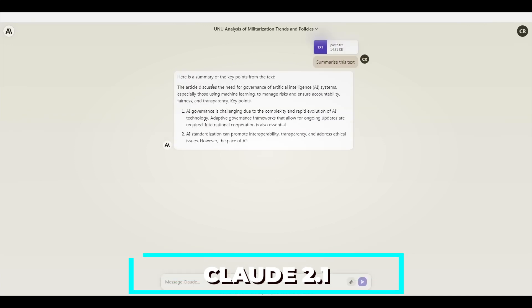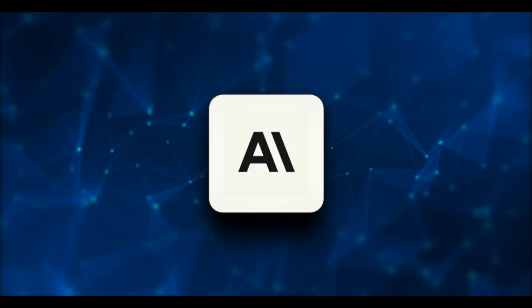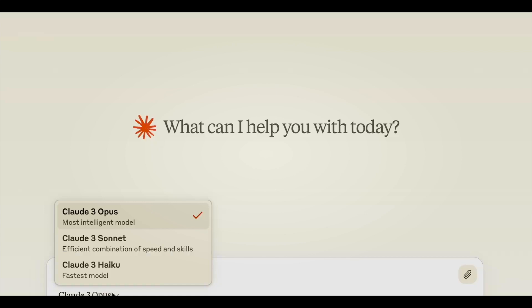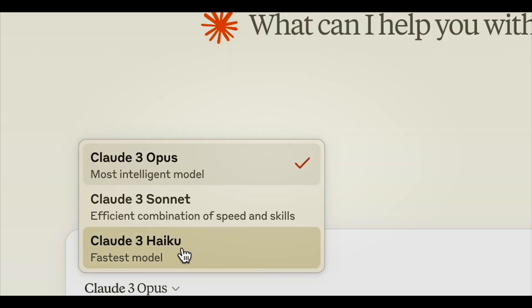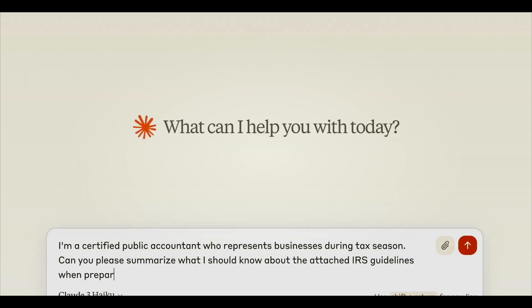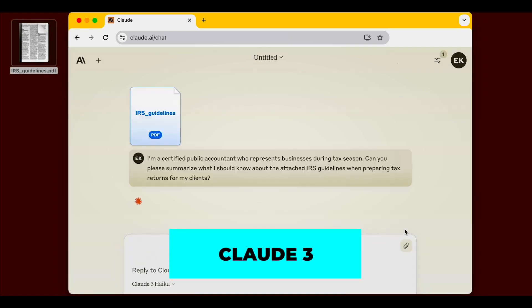Anthropic created these models with ethical AI development in mind. The company focused on reliability, and a dedicated team helped in detecting and minimizing risks like disinformation and autonomous replication. The models' capabilities to provide accurate information confirmed that Claude 3 is a strong choice for content creation tasks.